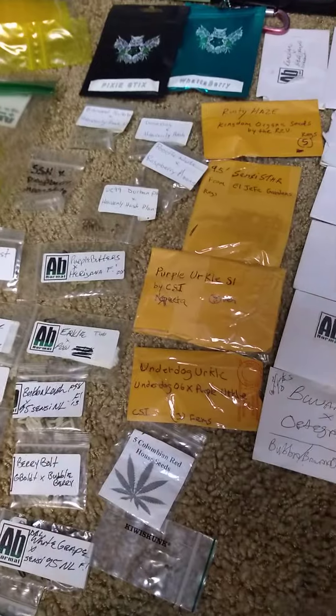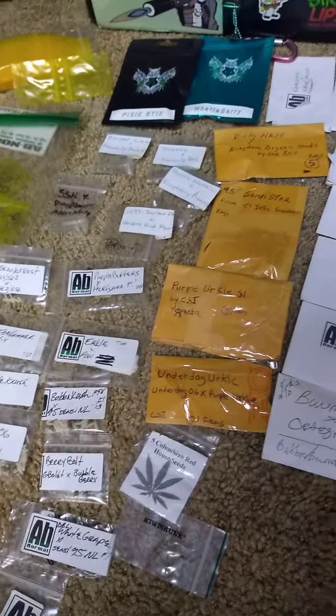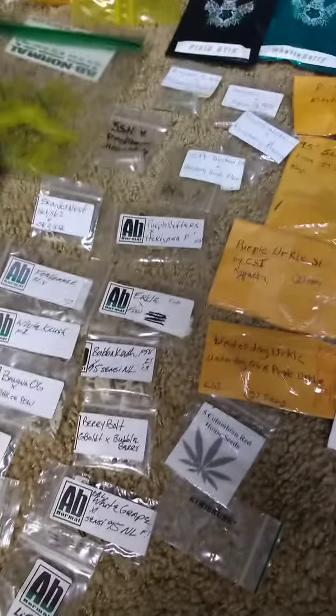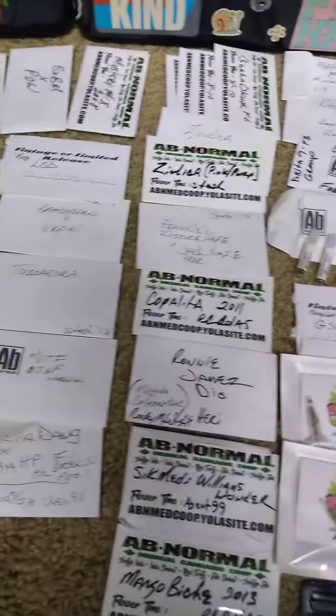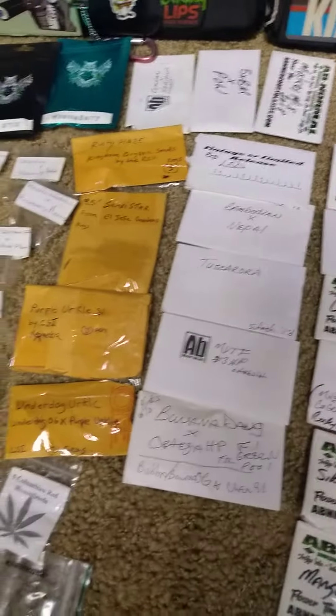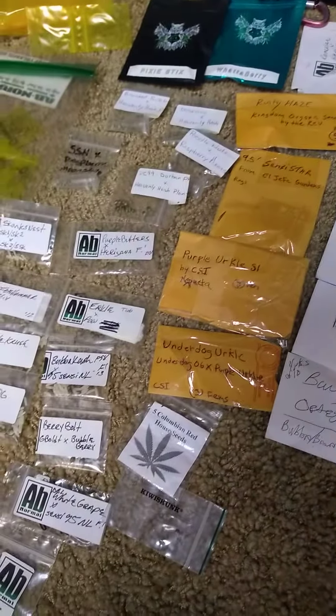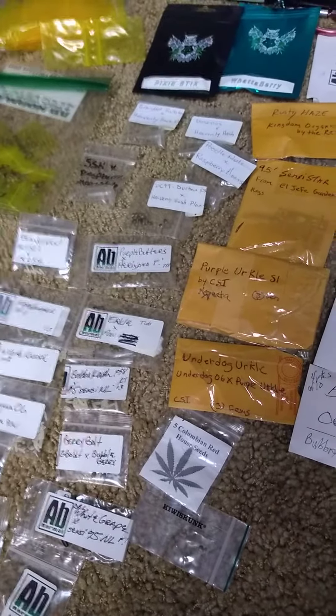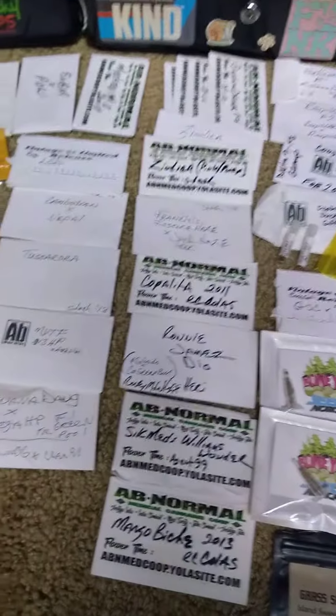Beyond that, I want to give some shout-outs to a couple people that definitely helped me regain some genetics that I worked — some swaps we did that were re-swapped and all kinds of stuff. To me it's not how many different varieties you have, it's where they're from and who they're from. It's not the quantity of what I have here, it's the quality.